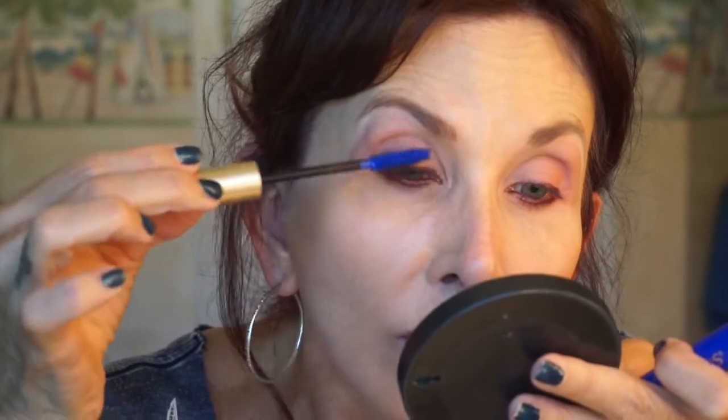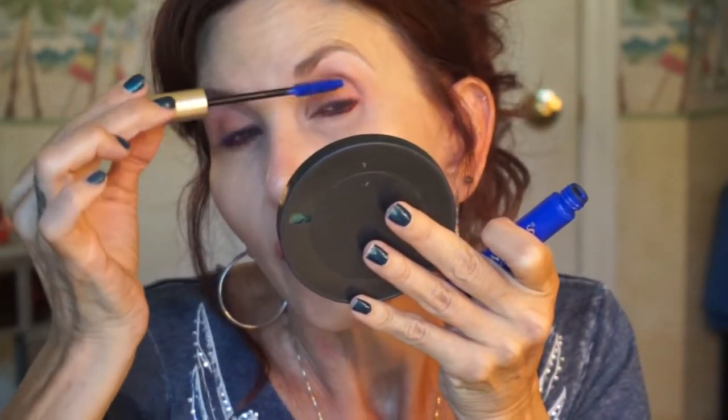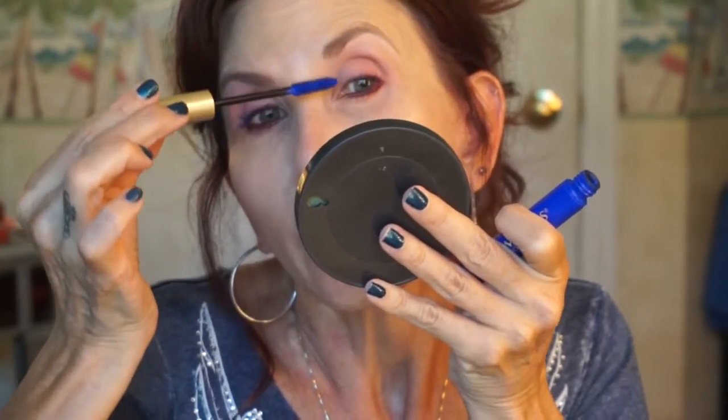Let's find a mascara. I'm going to use the L'Oreal Voluminous in cobalt. I'm putting the cobalt mascara on the top and the bottom.